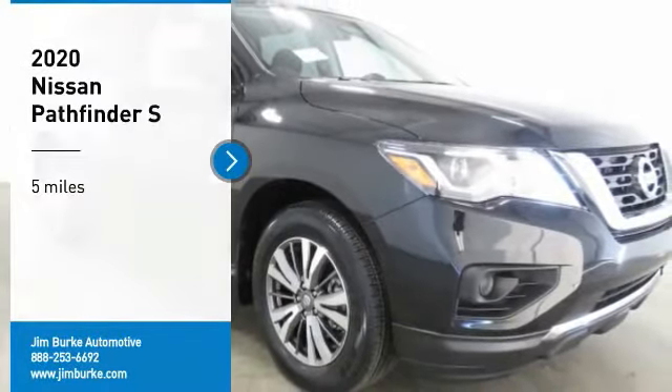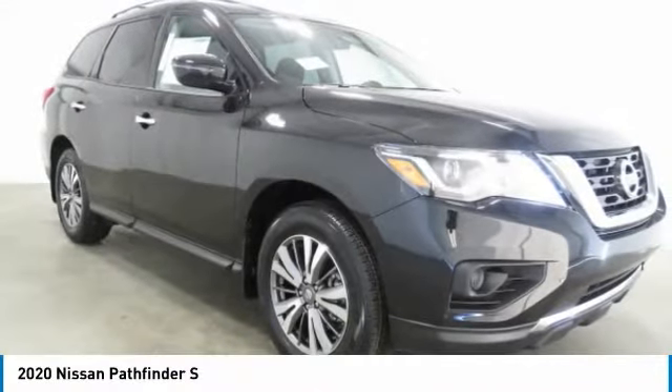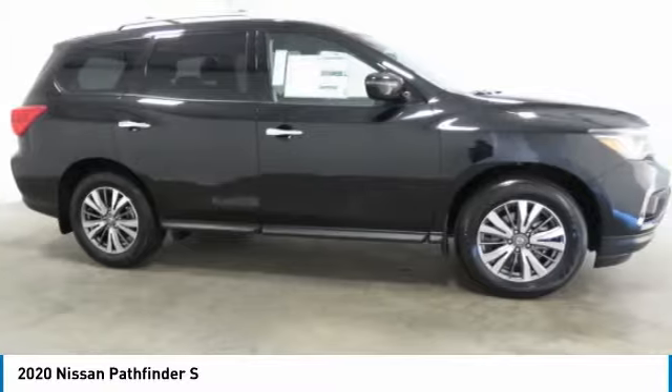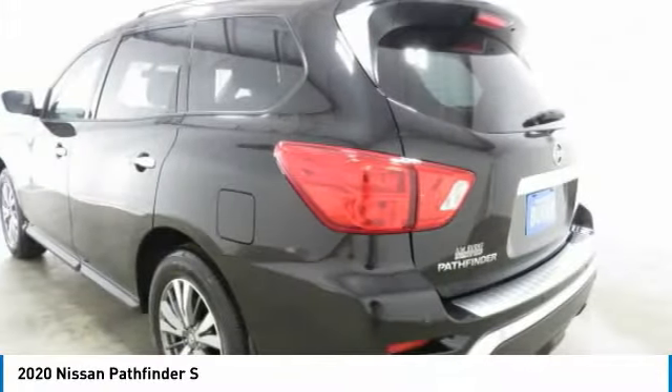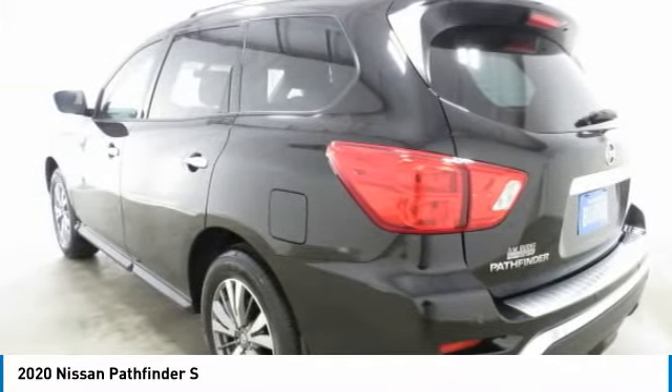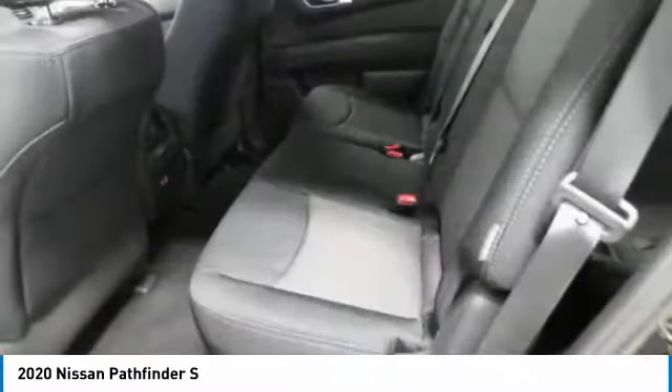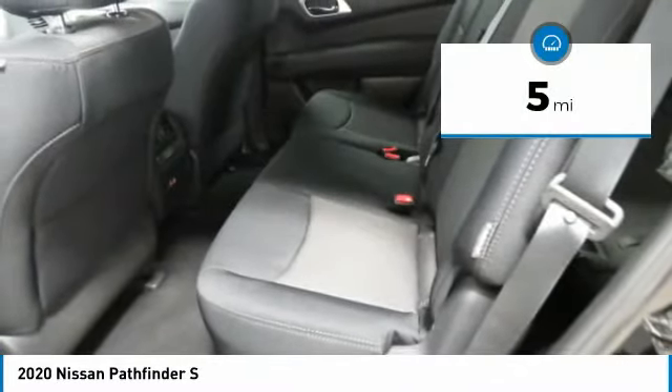We are pleased to show you the 2020 Pathfinder. The Pathfinder has a premium interior with three rows of seating for up to seven passengers, as well as versatile seating and cargo configurations. This SUV appeals to both truck lovers and car lovers. This vehicle has less than 100 miles.